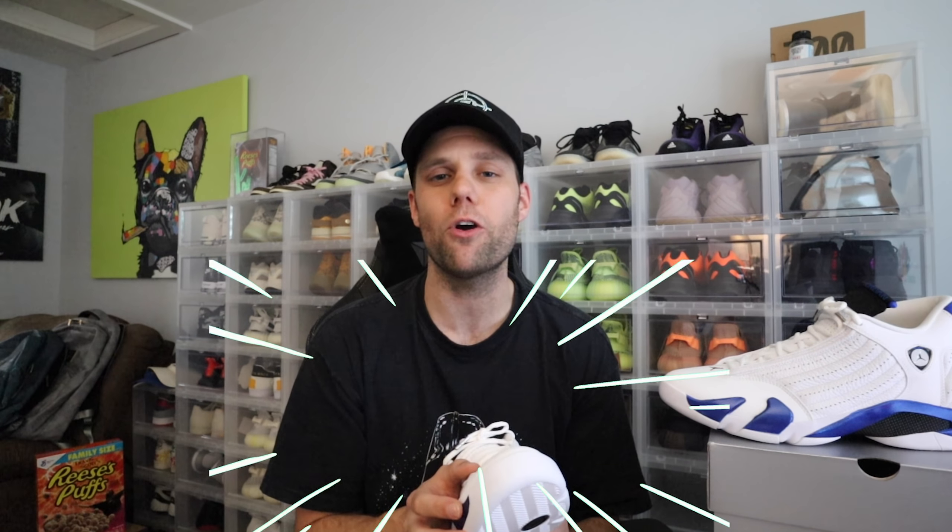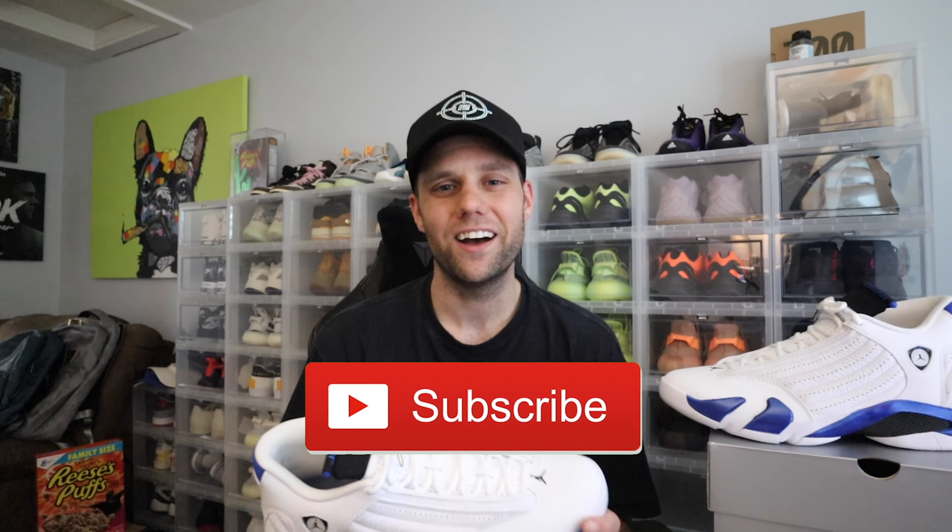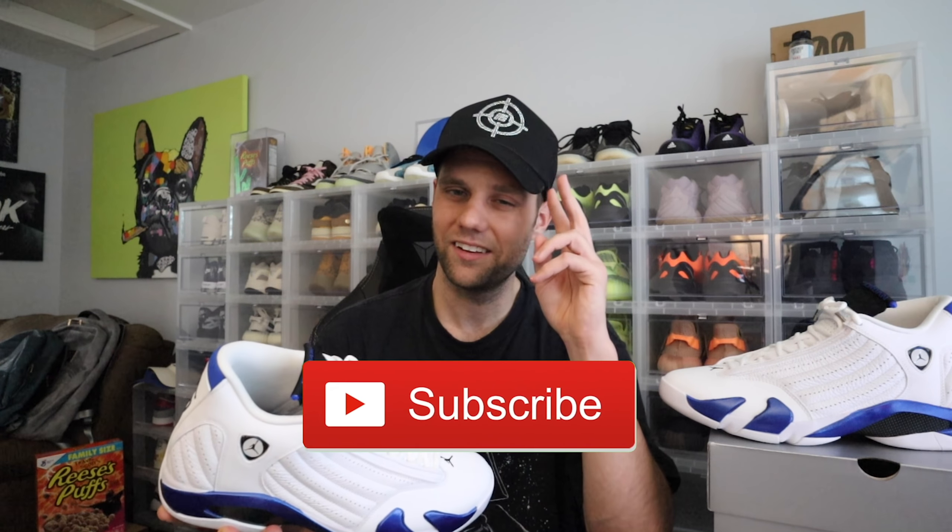That's all five sneakers I picked up. If you enjoyed this haul video, let me know down in the comments. Hopefully you guys enjoyed — go ahead and smash that like button, subscribe to the channel, and as always I'll catch you in the next video. Peace!